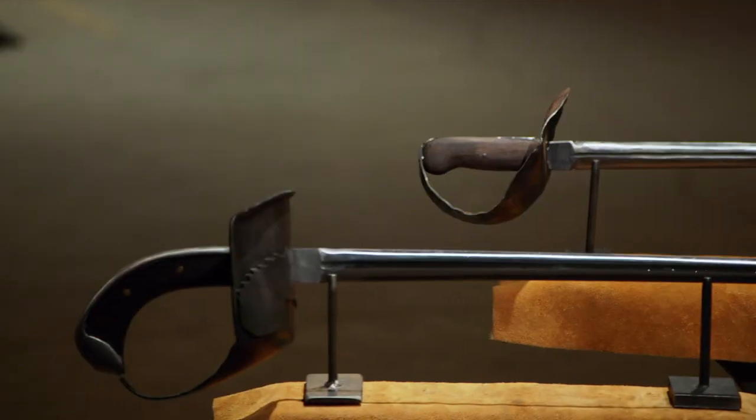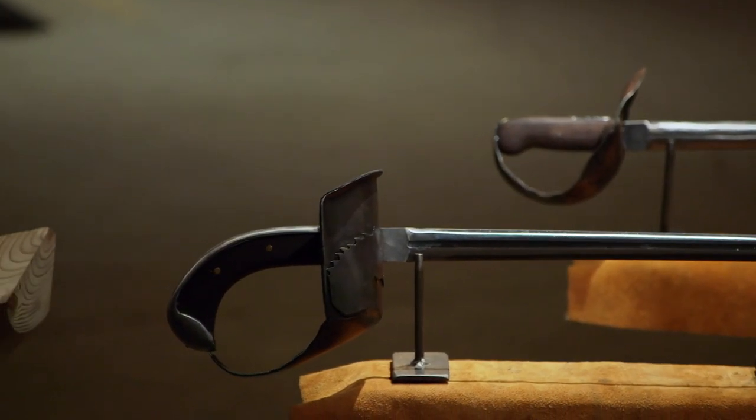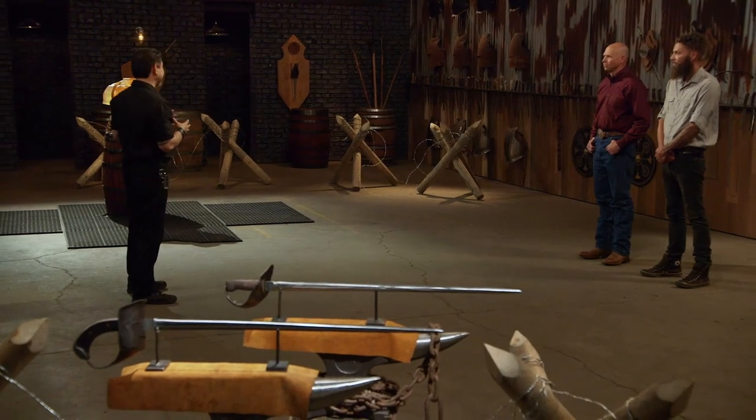Welcome to the kill test. Your sabers look deadly. To find out, I will take your weapon and deliver some slashes and thrusts on this ballistic dummy. John, you're up first. You ready for this? Yeah.